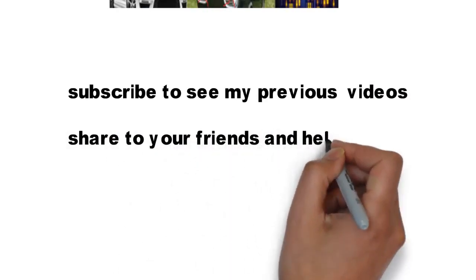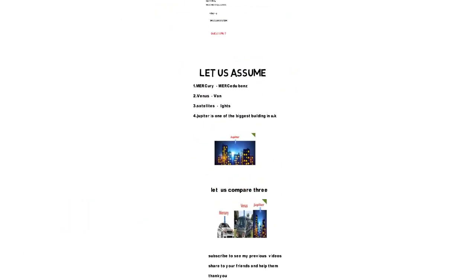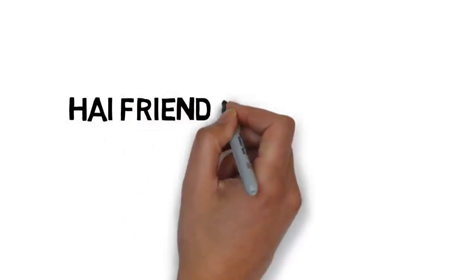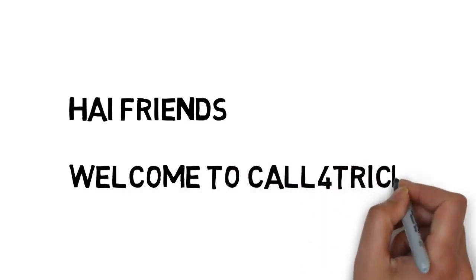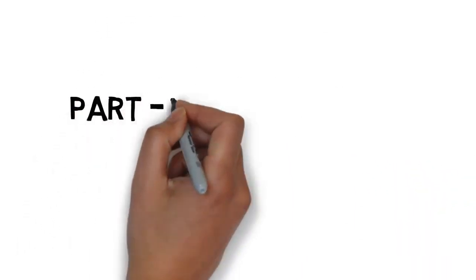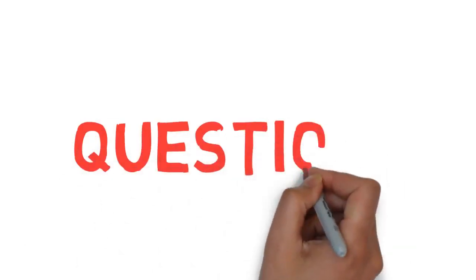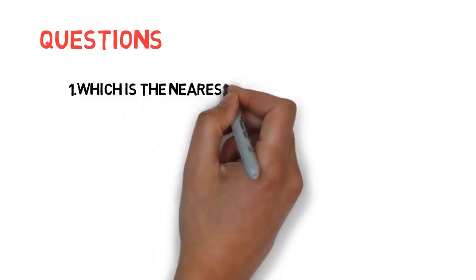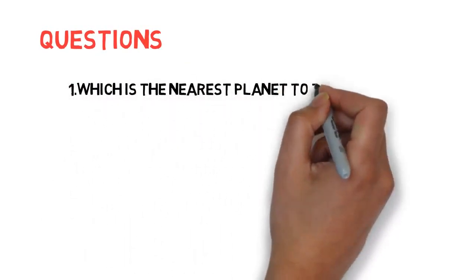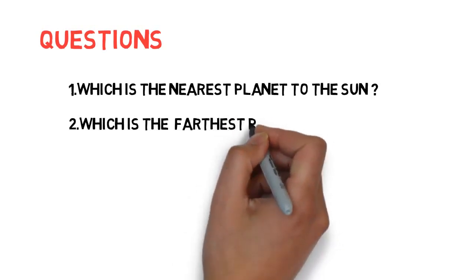Hi friends, welcome to Call for Trick. I hope you watched my previous videos on currencies, capitals, headquarters, national parks, geography, and history. This is part one — a simple trick to remember all the very important questions on the solar system. We can expect two questions in every government exam. The questions asked in different exams: first, which is the nearest planet to the sun? Second, which is the farthest planet from the sun?